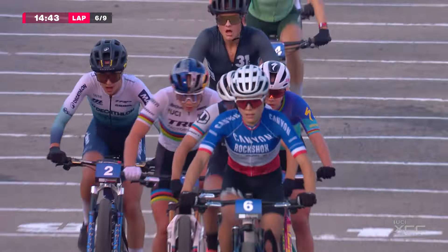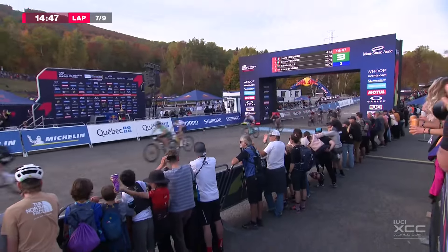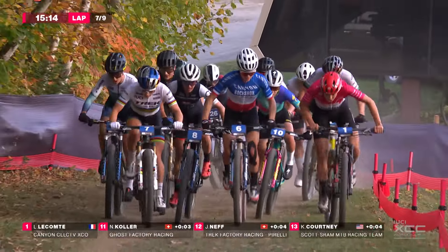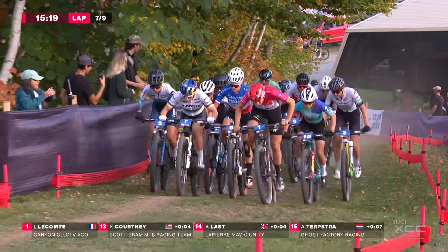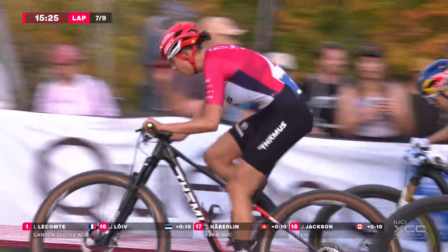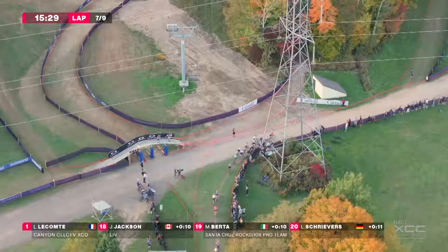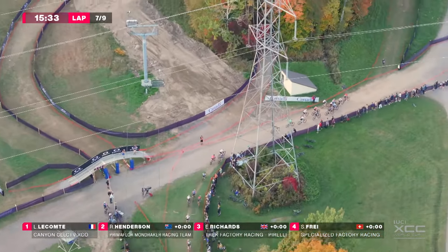Three laps to go here in Montseignan. Richards and Keller still working at the front. Keller now powering her way past them all. We have seen Alessandra Keller go from very, very long range to take wins. This season, Nove Mesto Na Moravě sticks out in my memory — an amazing short track attack, a big attack on a similar high-speed circuit, and nobody could follow her at all.